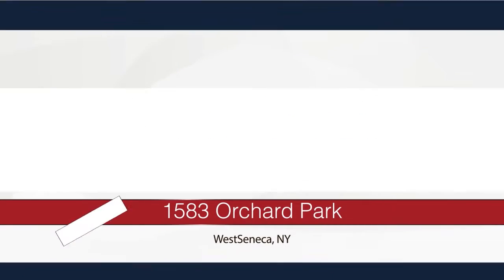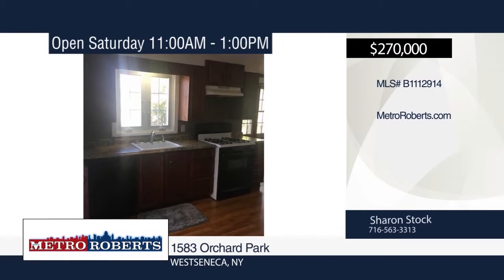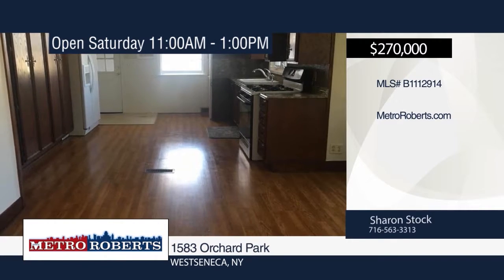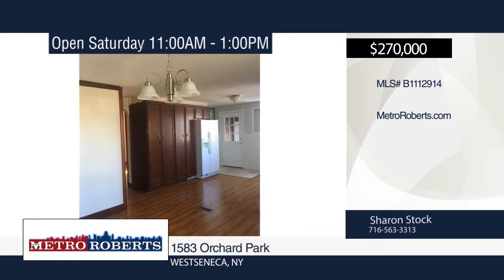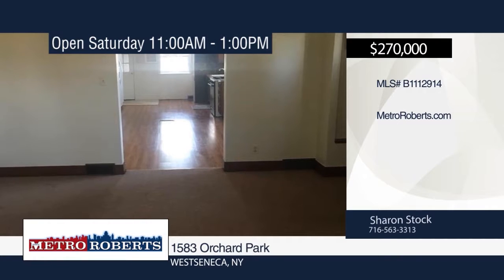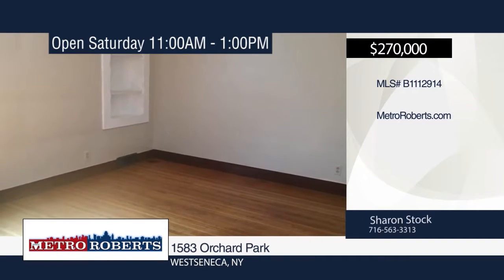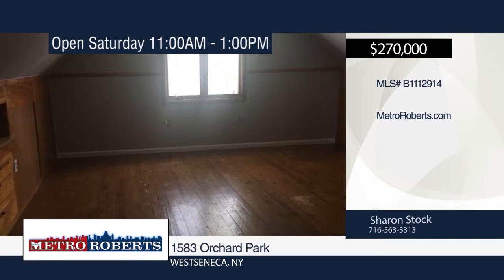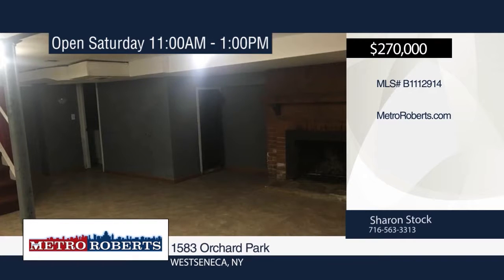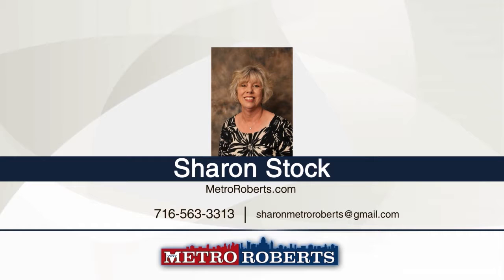Welcome home to this maintenance-free two-family home in a great, convenient location. The main home has four bedrooms, two upstairs and two down. The one-bedroom handicap-accessible apartment would be a great opportunity to rent out for extra income or use as an in-law apartment. Features include gorgeous natural woodwork, beautiful hardwood floors, all-new windows, and newer roof in the last 10 years. Move right in and enjoy cool nights by the gas fireplace, or entertain in your finished basement with bar on your large deck overlooking the huge park-like yard. Schedule your private showing today with Sharon Stock.